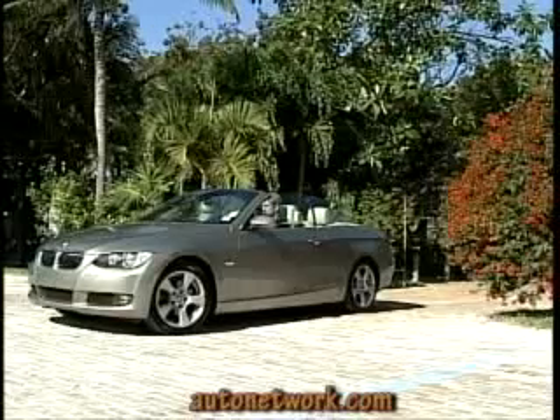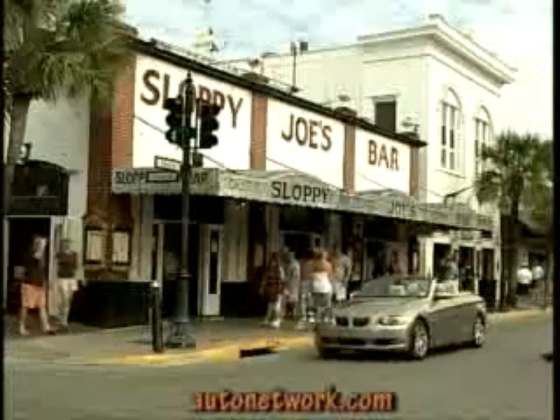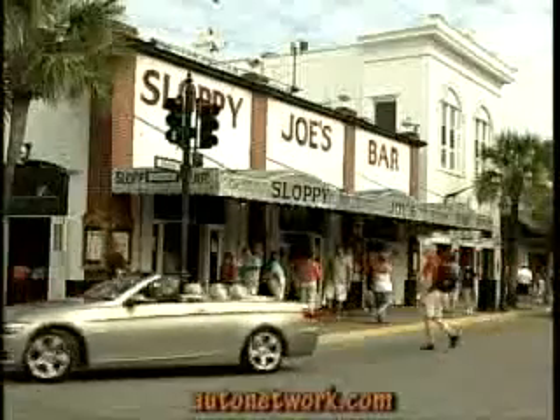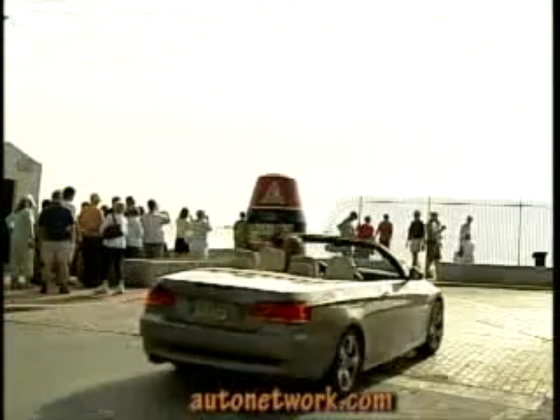The 335i is powered by a twin-turbo inline-six generating 300 horsepower. The fuel-efficient 325i's 3-liter inline-six delivers 230 horsepower at 30 miles per gallon highway with a 6-speed automatic transmission, and 20 miles per gallon city.